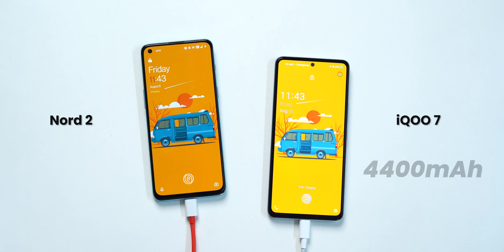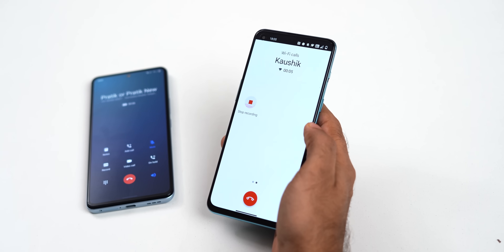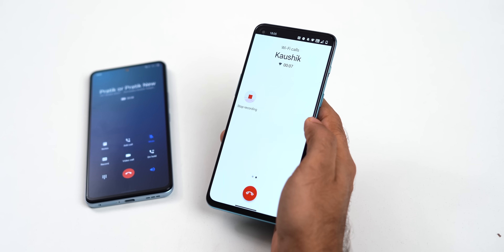Both have the same 65-66W charging and almost similar battery specs. iQOO7 comes with a 4400mAh battery and Nord 2 has a 4500mAh battery; both charge from 0 to 100 in about 35 minutes — not much different. One small thing with the Nord 2: you can record calls but there's a disclaimer — 'This call is now being recorded.' iQOO7 doesn't do that. Previously you could install the OnePlus Dialer APK but it doesn't work on Nord 2 now. So if call recording is a big deal for you, consider iQOO7.